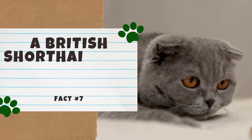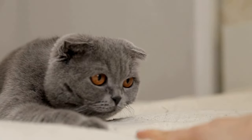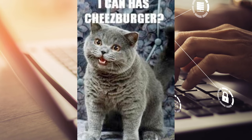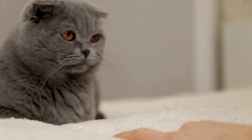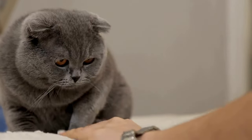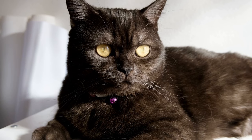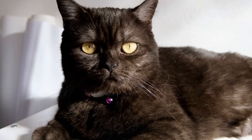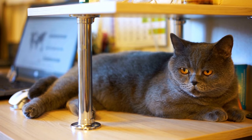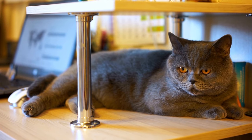Number 7: A British Shorthair was the face of a popular meme. Back in the early days of the internet, a British Shorthair was the face of a popular meme called I Can Has Cheeseburger. This adorable meme went viral very quickly. In 2007, a Hawaiian blogger named Eric Nakagawa uploaded a photo of a happy British Shorthair and captioned it "I Can Has Cheeseburger," and the rest was history. It's also considered to be one of the earliest memes on the internet. The original meme sold for a whopping 2 million US dollars. This meme inspired the Cheeseburger Network, which is a social humor website. Today, people still fondly remember the meme thanks to the British Shorthair's darling face.